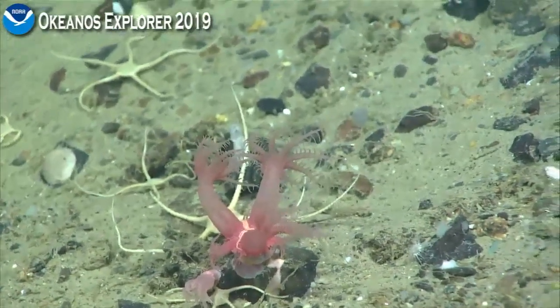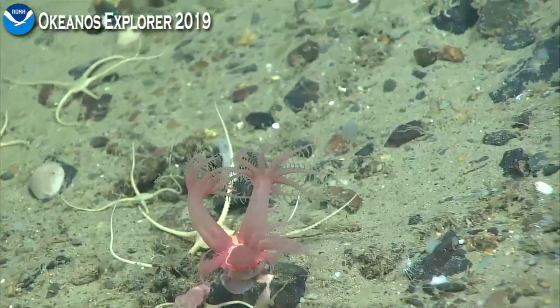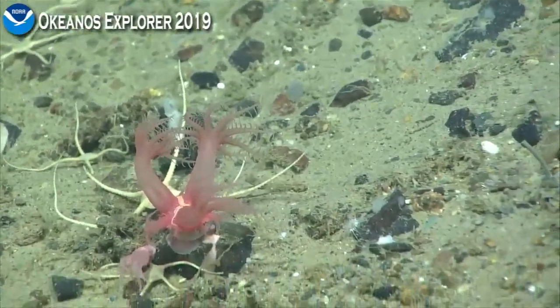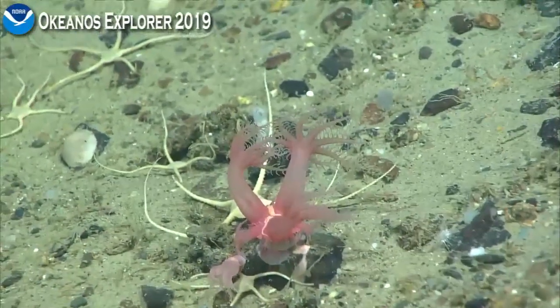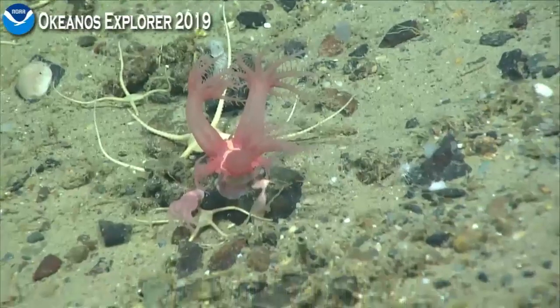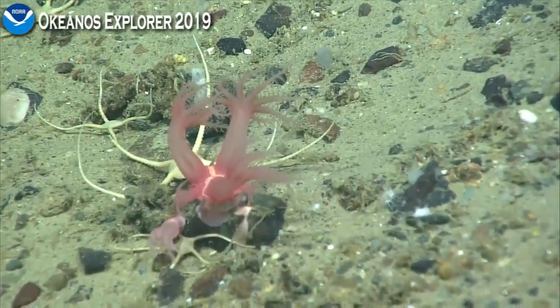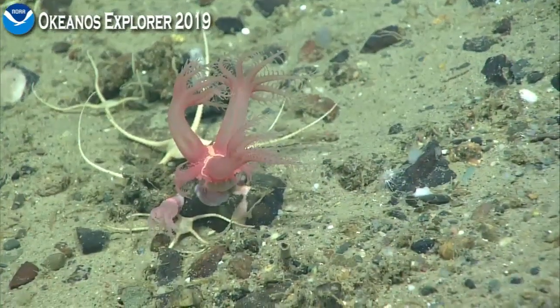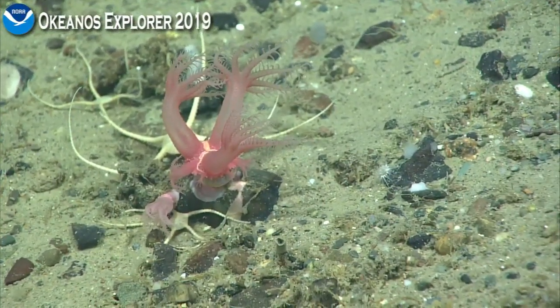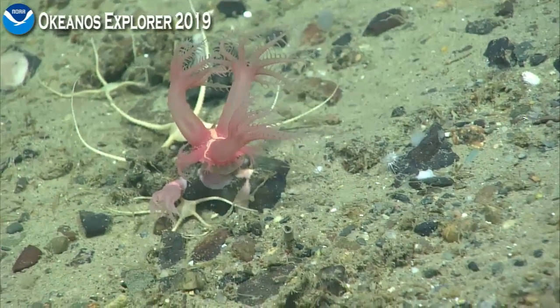We're looking at a pink mushroom coral on a small pebble. These are very small individuals, and there appears to be some sort of associate in between the polyps. I'm not sure what that is, but that's a really interesting thing to see. Maybe a type of ribbon worm or some other type of worm.